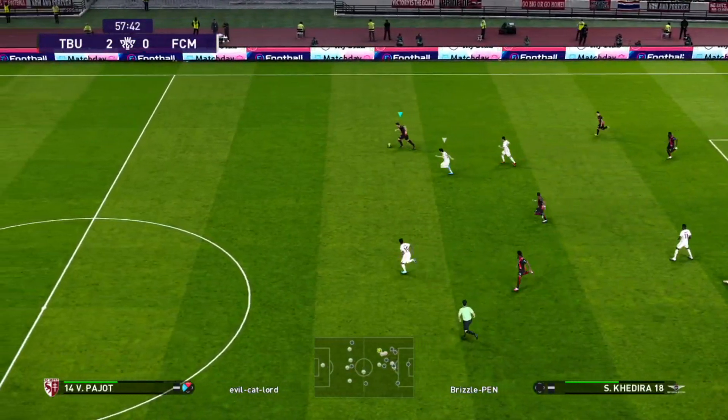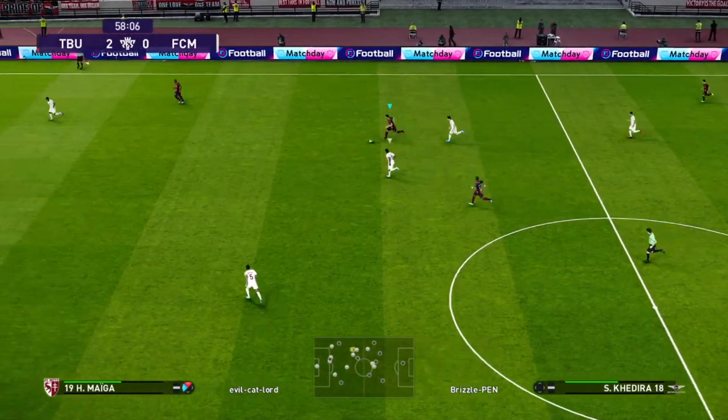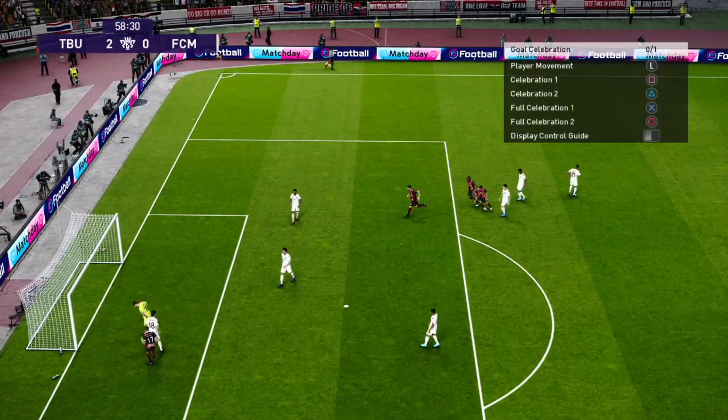Biasi plays it to Kadira. Kadira approaching the halfway line. They're saying the old man hasn't quite got the legs he used to, but he keeps going — gone past one, hits it, top corner. Wonderful goal by Kadira.